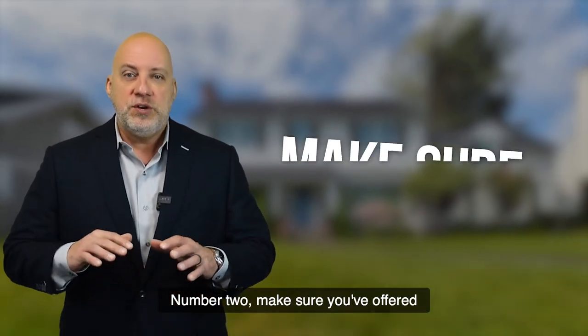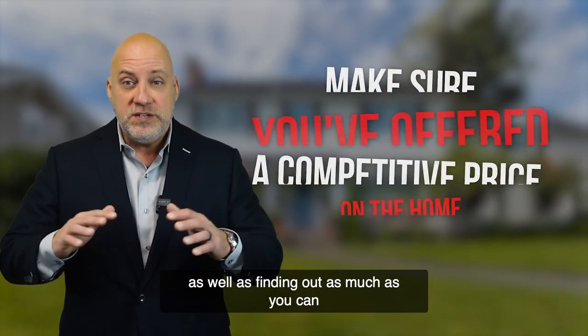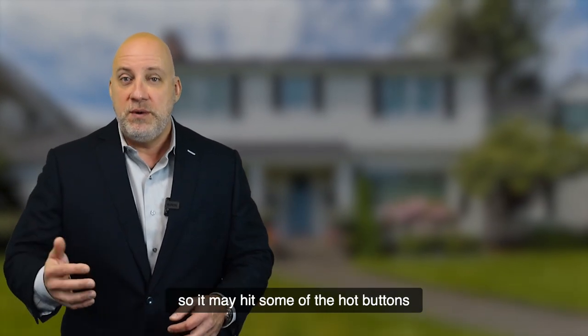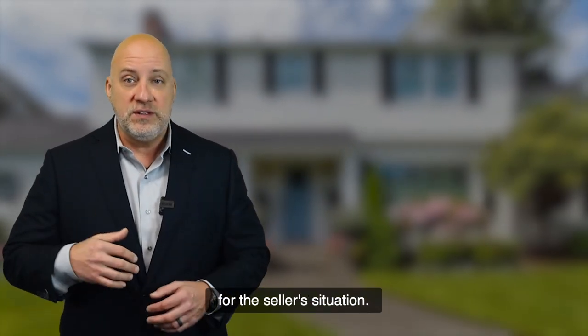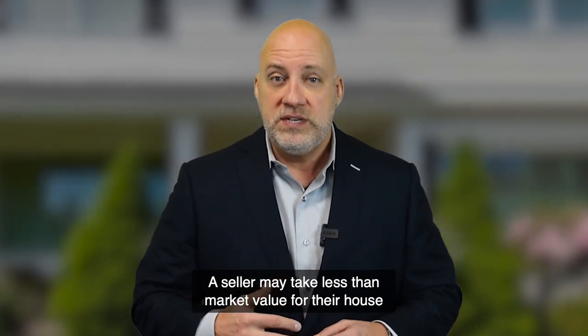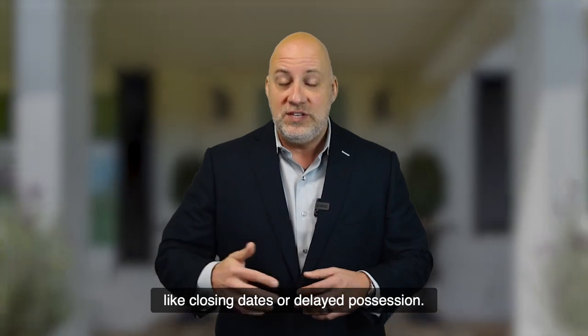Number two, make sure you've offered a competitive price on the home, as well as finding out as much as you can about the seller's situation so you can compile your offer to hit some of the hot buttons for the seller. A seller may take less than market value for their house if you accommodate some other items that may be important to them, like closing dates or delayed possession.